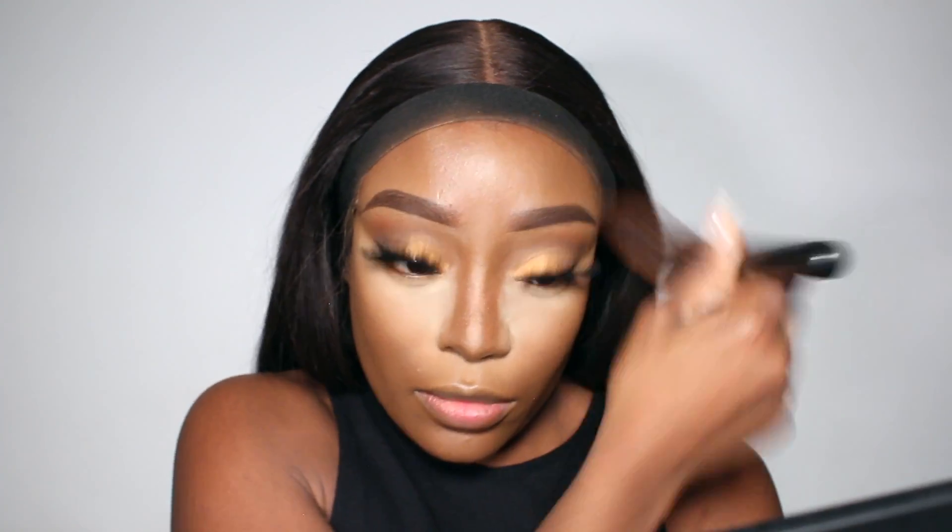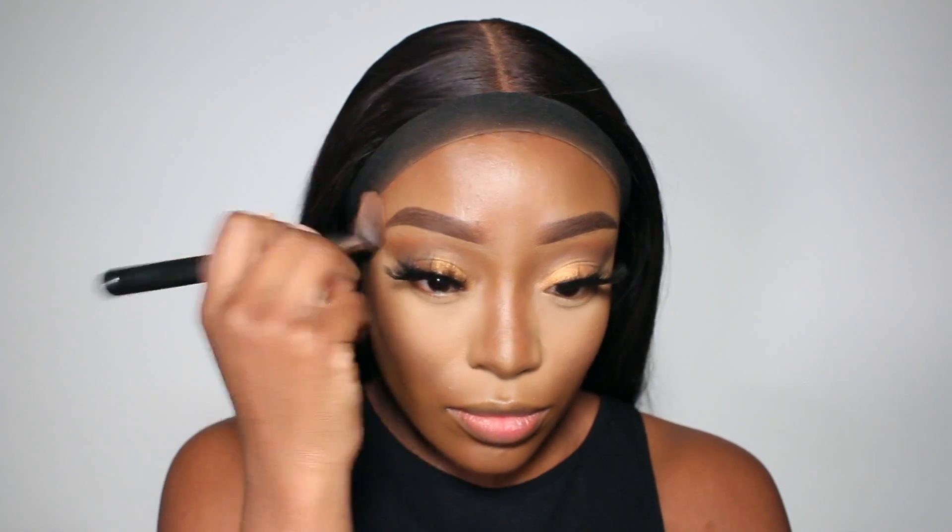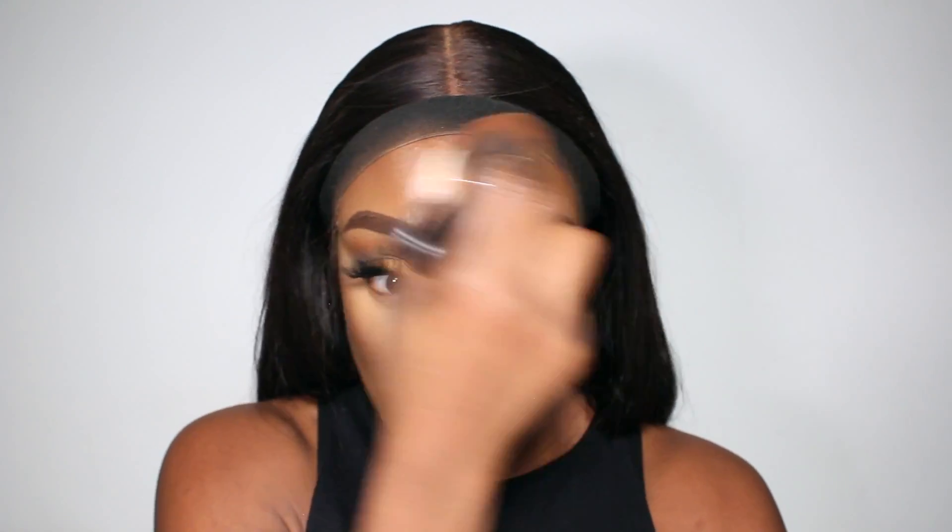To set my face I'm going to be using my Morphe Filter Effect Finishing Powder in shade Filter 14, and then I'll use Filter 15 to contour and bronze. Just taking my powder brush and blending everything together.